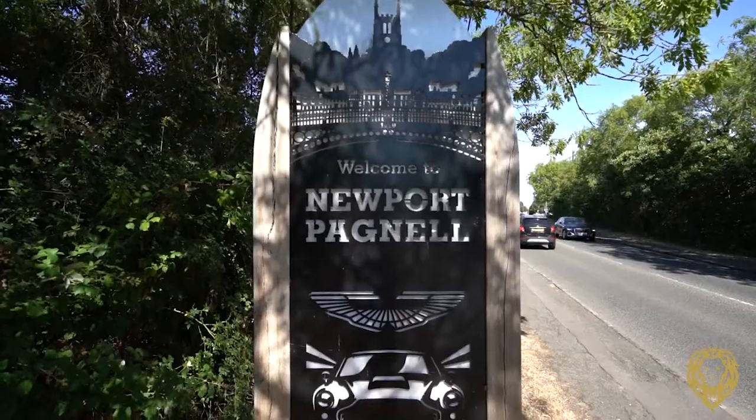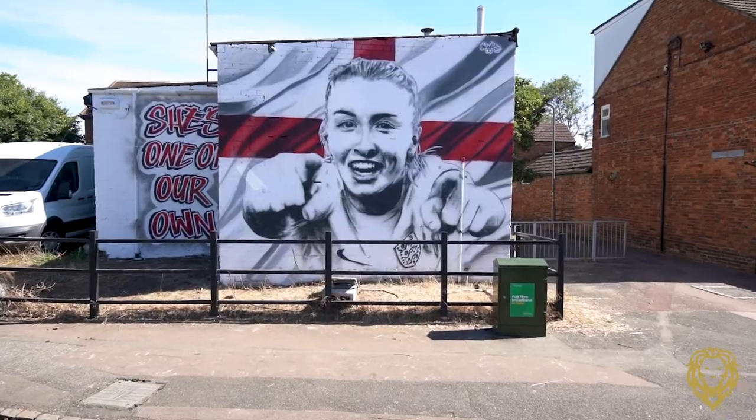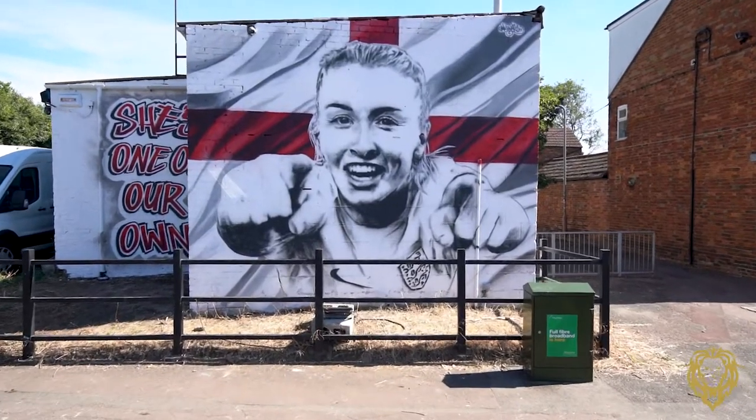I'm here in the highly desirable town of Newport Pagnell, which is within the wider borough of Milton Keynes. Its popularity is not merely because it was home to Aston Martin for over 50 years, nor is it because it's the hometown of our fearless Lioness leader Leah Williamson. It's because of the lifestyle that it offers.